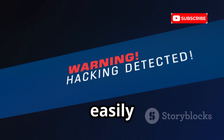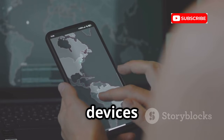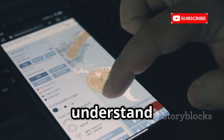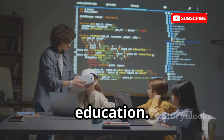Nmap is noisy and easily detected, so use it responsibly. Scanning your own devices teaches you what attackers see. Identify open ports, close what you don't need, and understand your digital footprint. Nmap is a cornerstone of cybersecurity education.